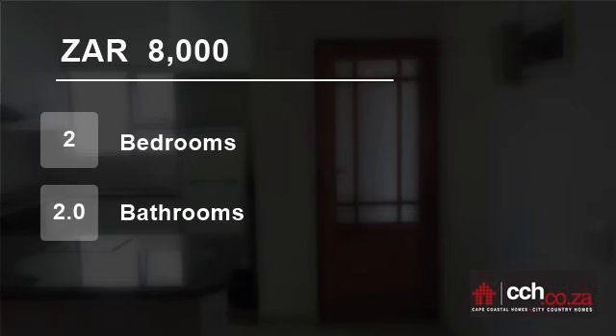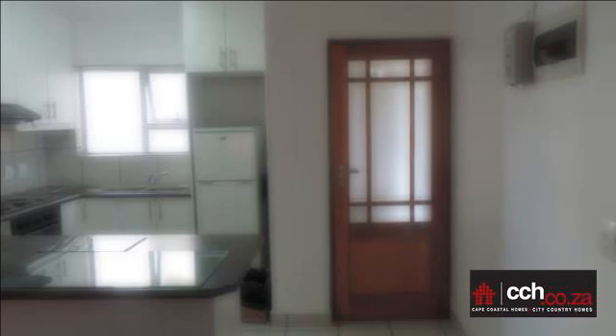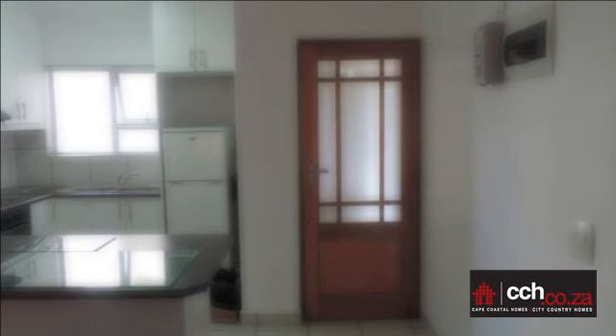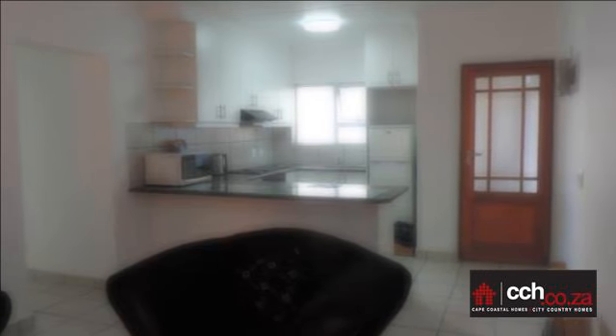Welcome to this two-bedroom flat for rent in Langebaan, Western Cape, South Africa for R8,000 per month. Unfurnished two-bedroom downstairs apartment. This rental is in Langebaan on the West Coast.